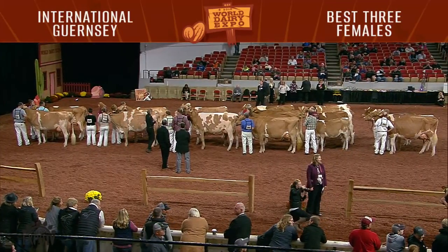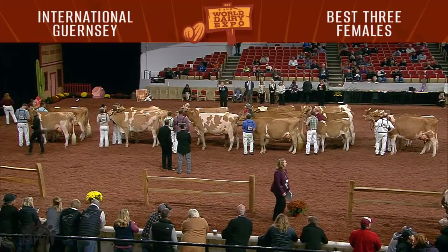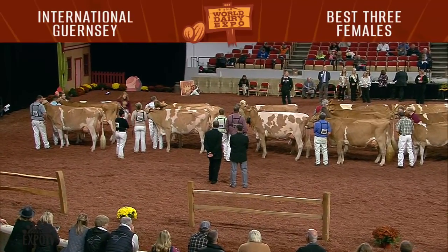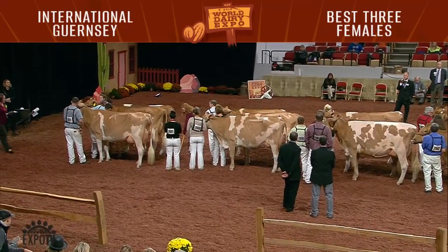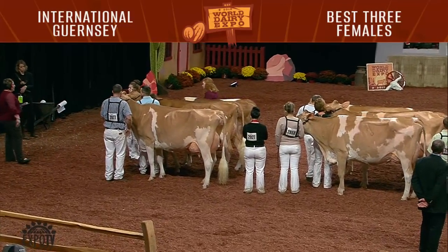Judge Snebley, why don't you tell us about these best three classes you've just looked at. Well, six really nice groups on the best three females. And to me, this is one of the tougher classes to place, just because you've got a lot of variation in different placings and things. And then you've got to consider uniformity. I know these top three groups are all tremendous. And depending on the judge, you have them a couple different ways. But this is how I like them.